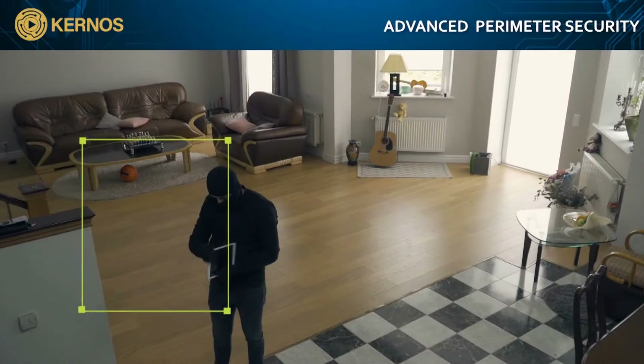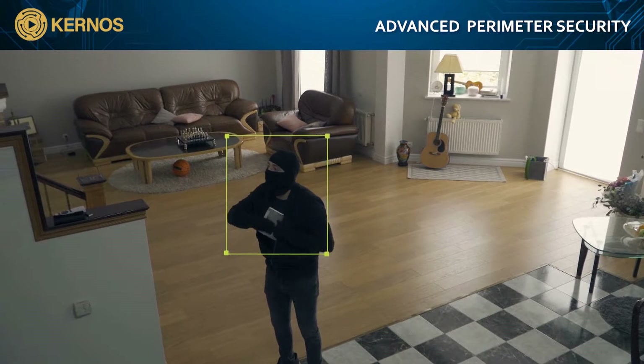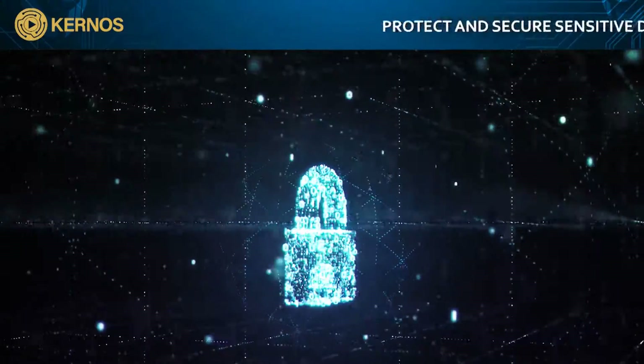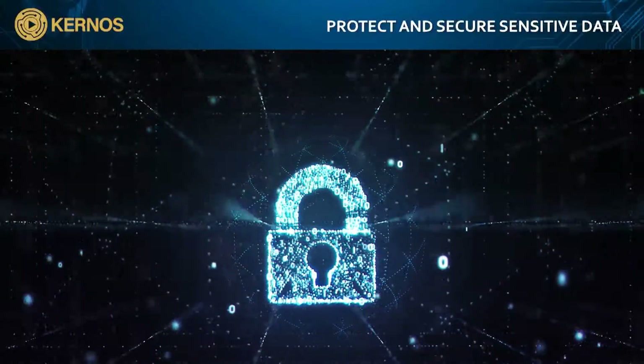Using facial and object recognition features, Kernos transforms security surveillance into a simple and proactive process. Kernos uses strict security protocols employing 256-bit or greater FIPS 140-2 approved Hash Algorithm to generate a hash value stored with the original video or audio data.